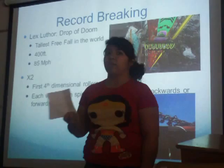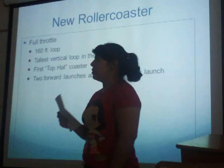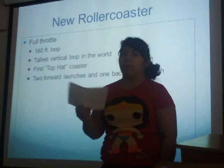Next I'm going to talk about Full Throttle. Most of you have probably heard of it. The new roller coaster features a 160-foot loop — the tallest vertical loop in the world. The previous record was 140 feet, and that was in Texas.